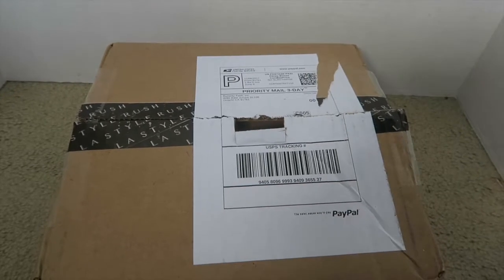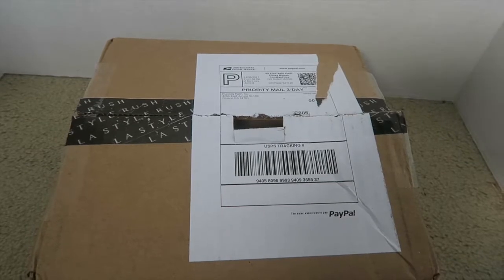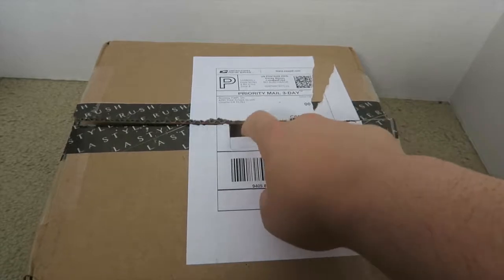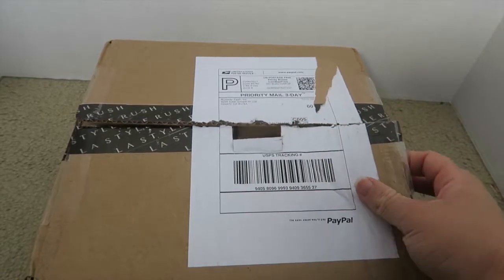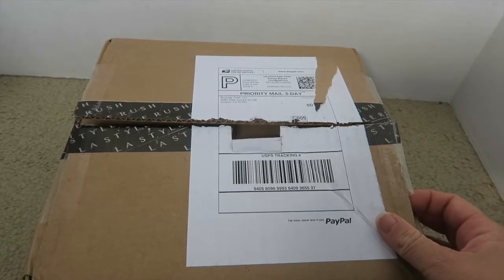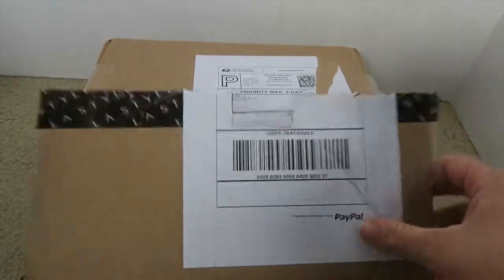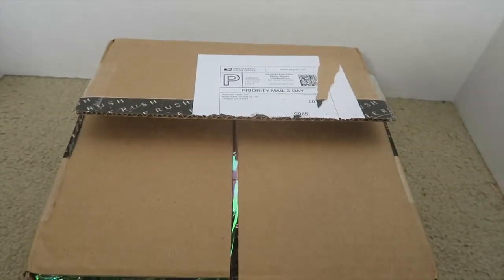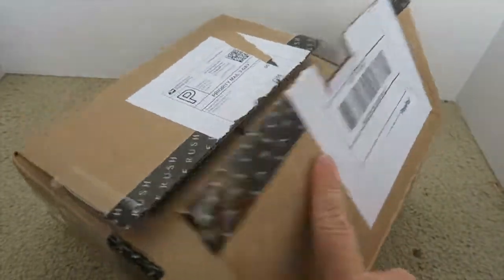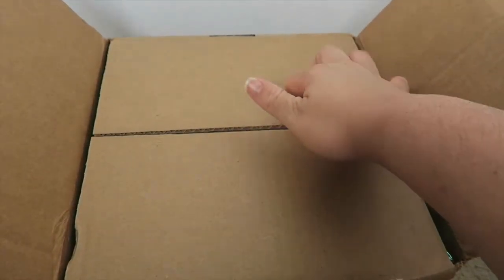Hey guys, welcome back to my channel. You can hear some mumbling in the background — that's my mom and my sister — but right now I'm gonna do an unboxing haul for you guys. I already opened the box so we wouldn't have to waste any time. Welcome back to Jenny's Life. I bought this from LA Style Rush — I really wanted it, so I got it.